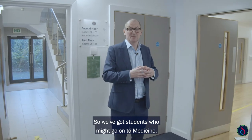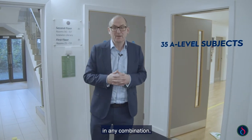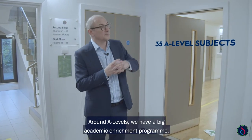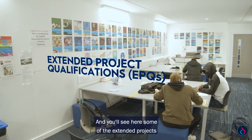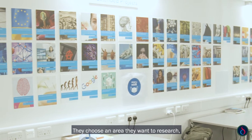We've got students who might go on to medicine, students who are going to be economists, lawyers, artists, or filmmakers. There are 35 different subjects in any combination around A-levels. We also have a big academic enrichment programme.